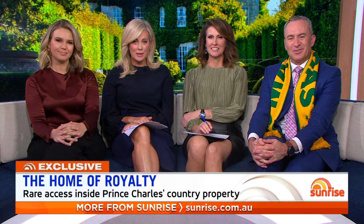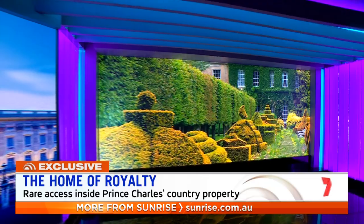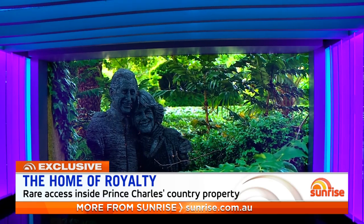Now to an extremely rare look inside Prince Charles' country estate. We have been granted special access to Highgrove Gardens. The future king purchased Highgrove in 1980 and that is when he began an extraordinary transformation of the property. 7 News Europe Bureau Chief Hugh Whitfeld was invited inside the gates.